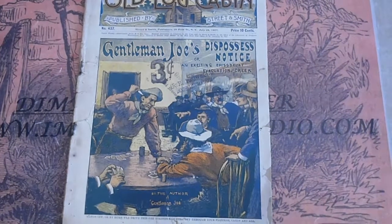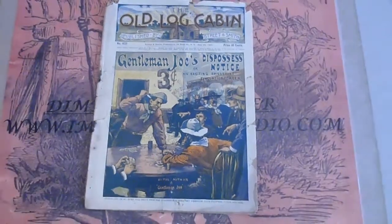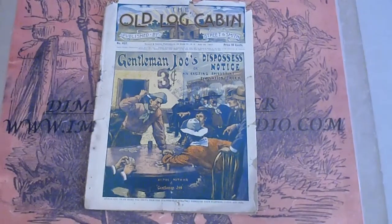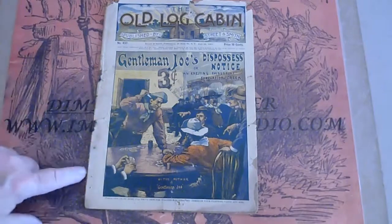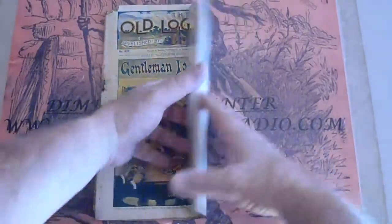Scarcity. 1897 old log cabin color issue. They are round, but not many of them. It does have a dealer's stamp on the front and a three-cent marking, foxing on the side.